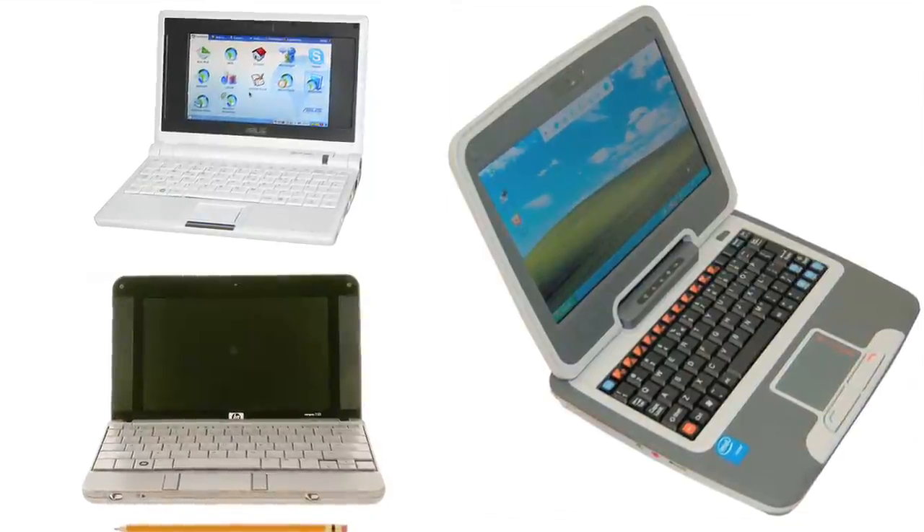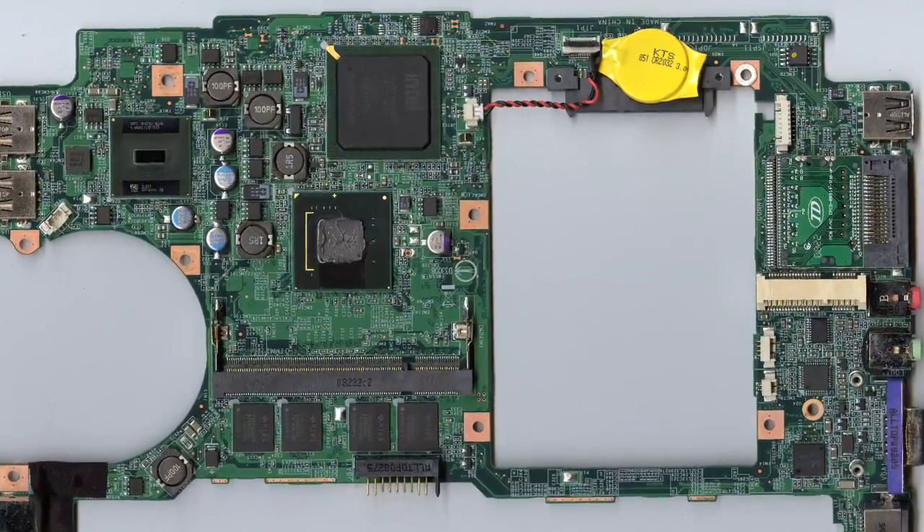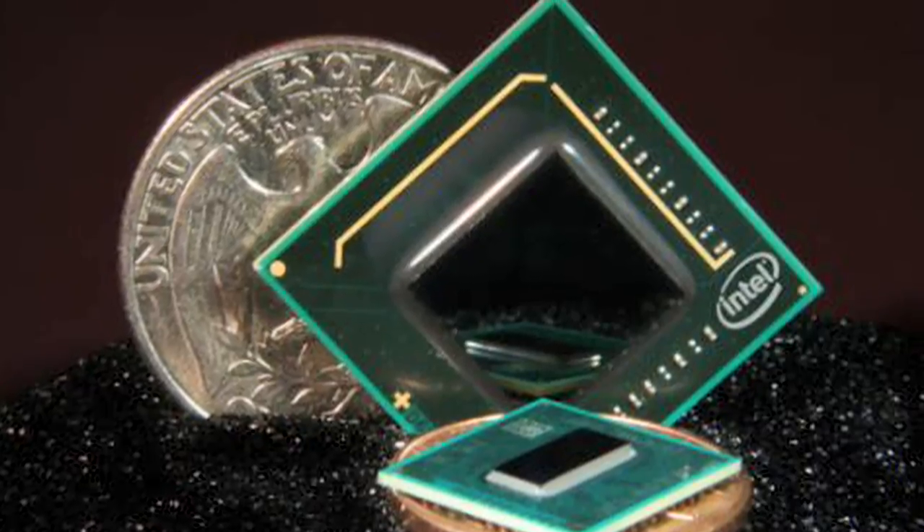Usually between $300 and $500, they're light and compact because of smaller chips and components, most notably and recently the Intel Atom Processor.